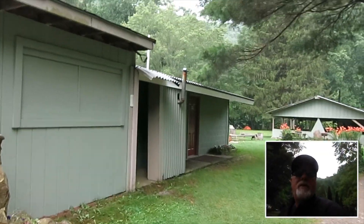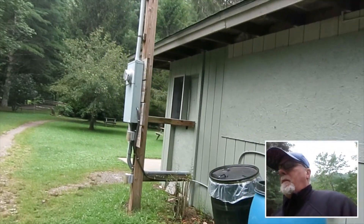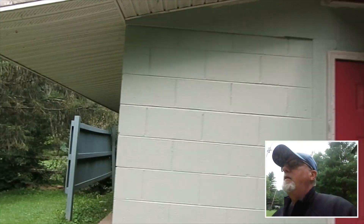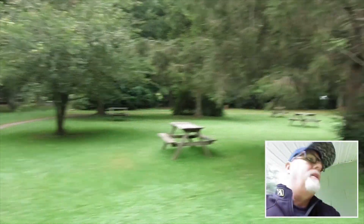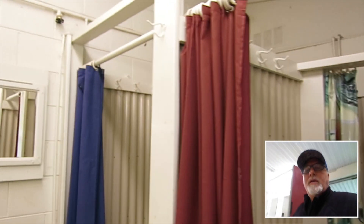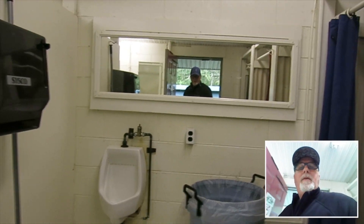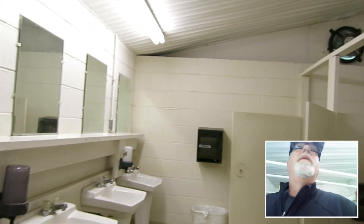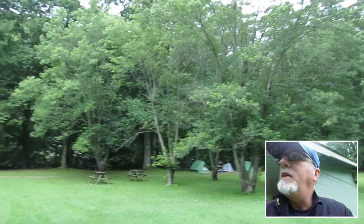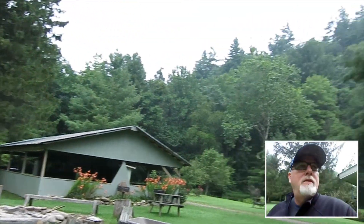This is the shower house and laundry. Right here you've got the women's on this side and a little laundry right there. These are all campsites if you want to put up a tent. Here in the men's side we've got one, two, three showers. And you can see there are some tent campers down through there — I have tent camped quite a bit up here, it's neat.